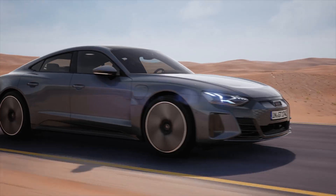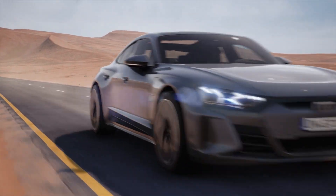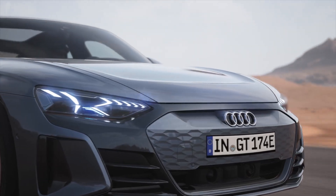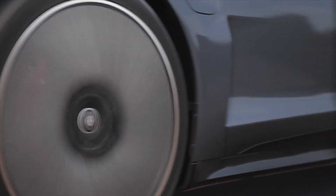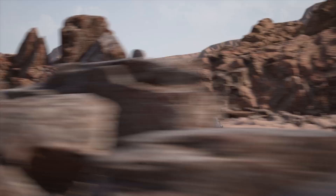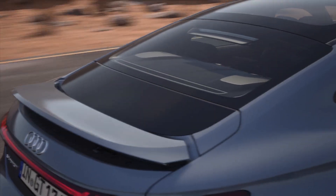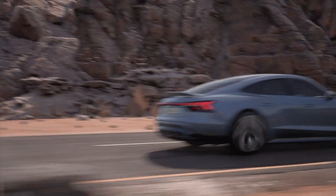Creating a single photorealistic car is one thing, but how do you go about creating hundreds of them? At VW Group, the solution to that challenge is the Automotive Visualization Platform, an innovation that began at Audi and now provides real-time configurators, images, and videos for the entire group. Learn more about their global approach to visualization.